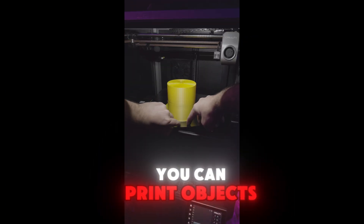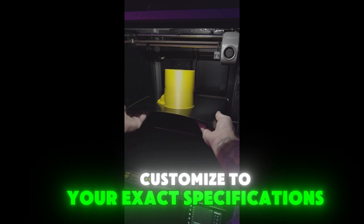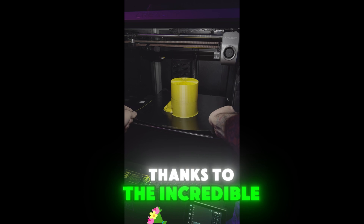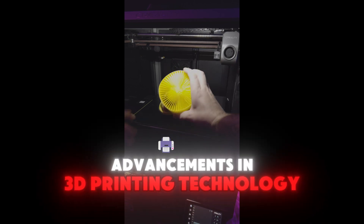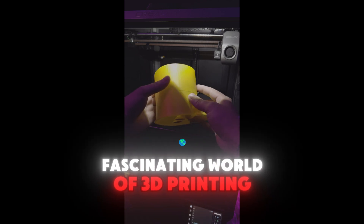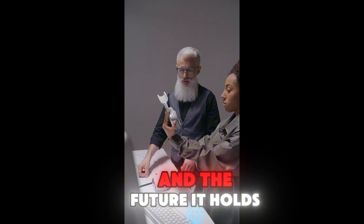Imagine a world where you can print objects at home, from toys to tools, customized to your exact specifications. This future is already here, thanks to the incredible advancements in 3D printing technology. Today, we'll explore the fascinating world of 3D printing, from its history and technology to its diverse applications and the future it holds.